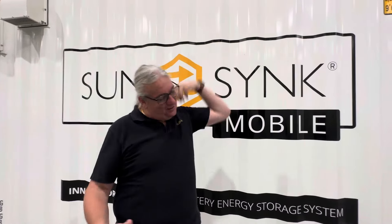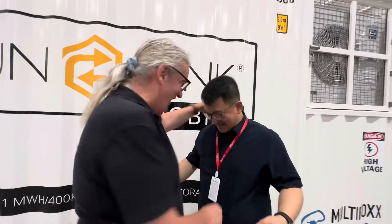Come on, Eric, come on, let's get on video. This is Eric, our partner here. Amazing. This is going fantastic. It's beautiful.